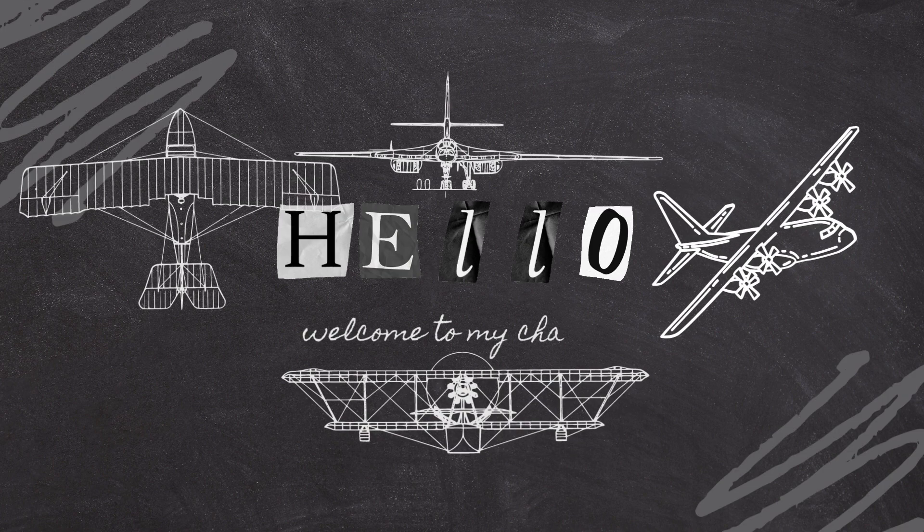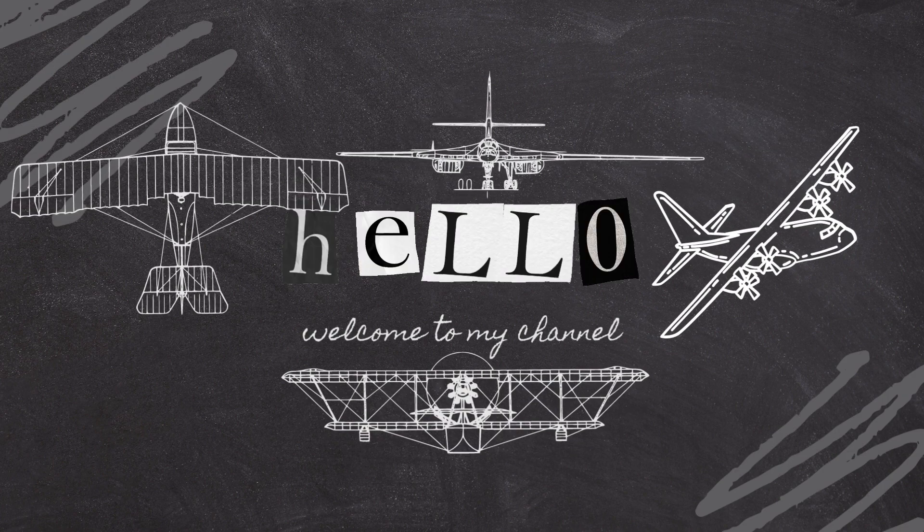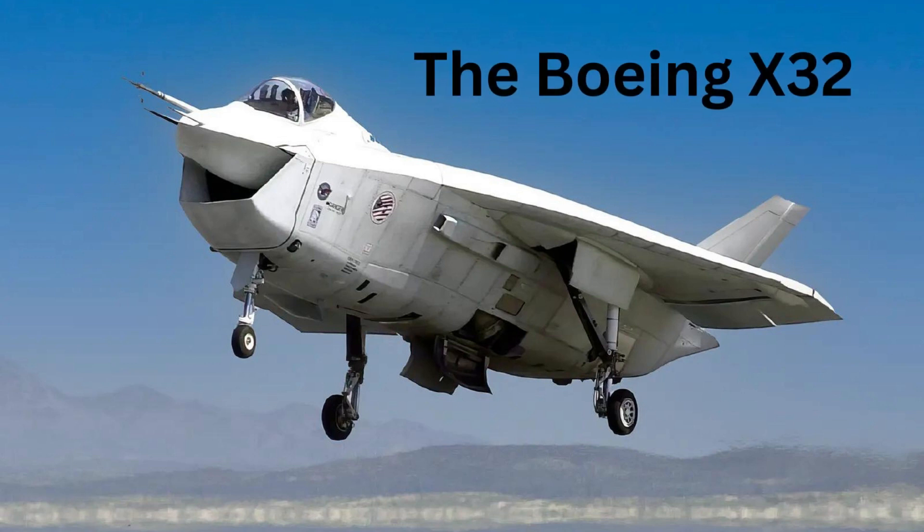Welcome to our channel. Today we are going to explore failed aviation designs in history. The Boeing X-32 was a concept demonstrator aircraft designed for the Joint Strike Fighter (JSF) program of the United States Department of Defense.